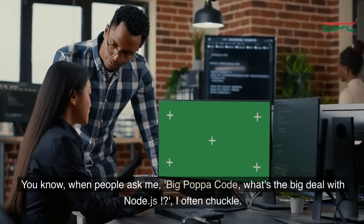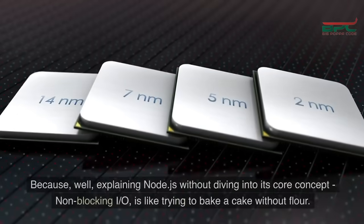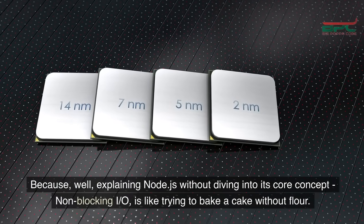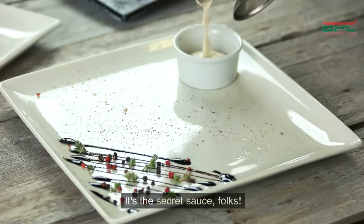When people ask me, Big Papa Code, what's the big deal with Node.js? I often chuckle because explaining Node.js without diving into its core concept, non-blocking I/O, is like trying to bake a cake without flour. It's the secret sauce.